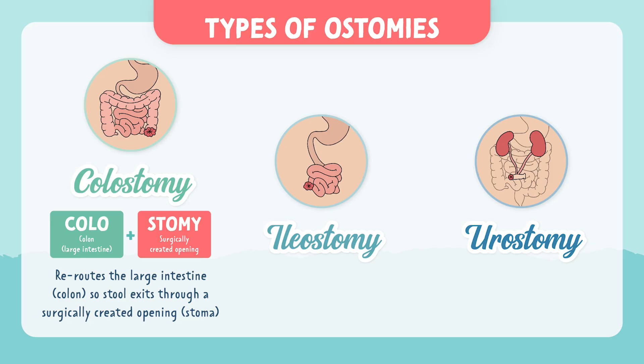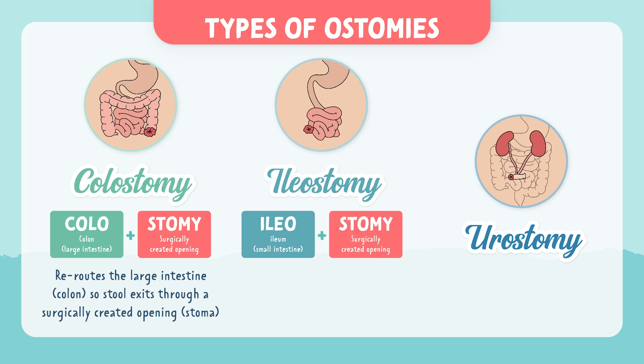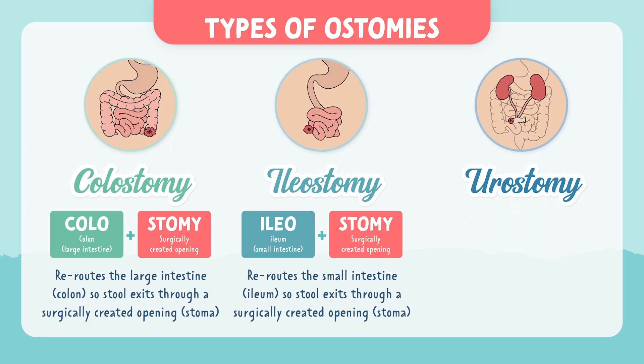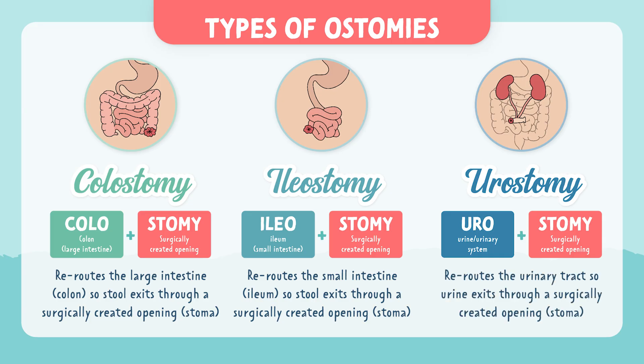Breaking apart the word ileostomy: 'ileo' relates to the ileum, which is part of the small intestine, and 'stomy' means surgically created opening. So an ileostomy reroutes the small intestine so stool exits through a surgically created opening. Breaking apart urostomy: 'uro' relates to the urinary system, so a urostomy reroutes the urinary tract so urine exits through a surgically created opening.